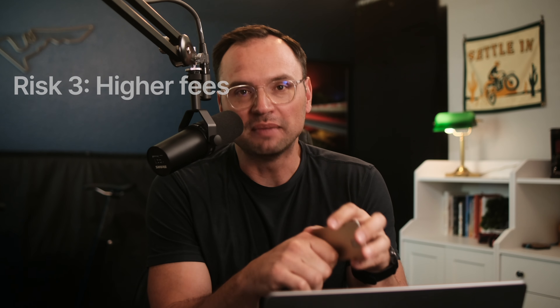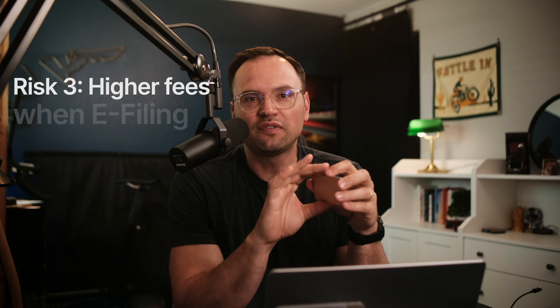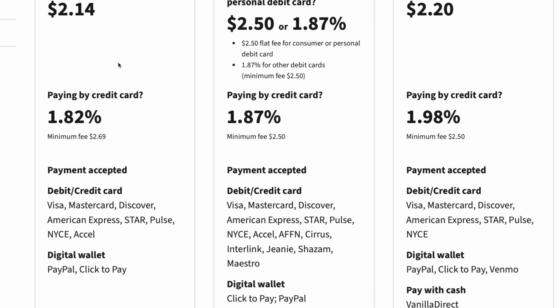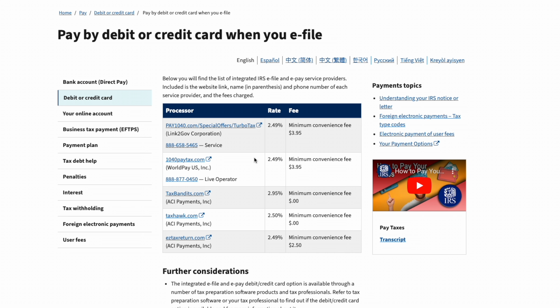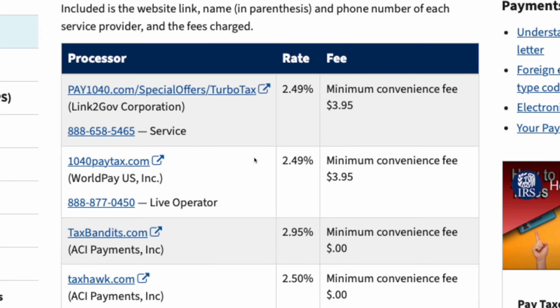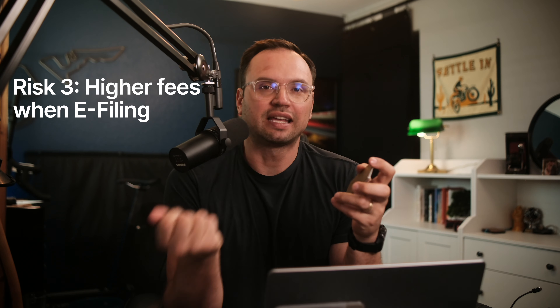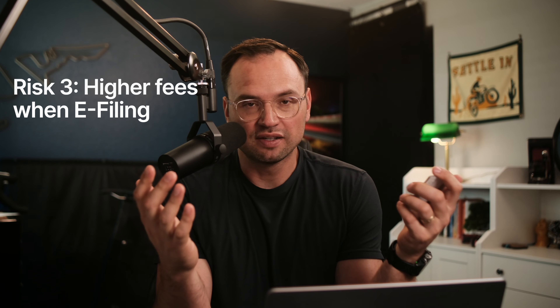Risk number three is the one that could actually stop me from doing this altogether. E-filing doesn't really work to your benefit because those fees are way higher. The 1.8% to 2% fees I've shown you are for filing taxes with paper physical forms — you mail it in, then make a payment by credit card. But if you're e-filing, the IRS website shows updated fees between 2.5% and 3%. Taxbandits.com charges a 3% fee, and the rest are basically 2.5%. If you file physically with paper, you've got a much smaller hurdle. For the rest of us who e-file, it's a lot trickier.